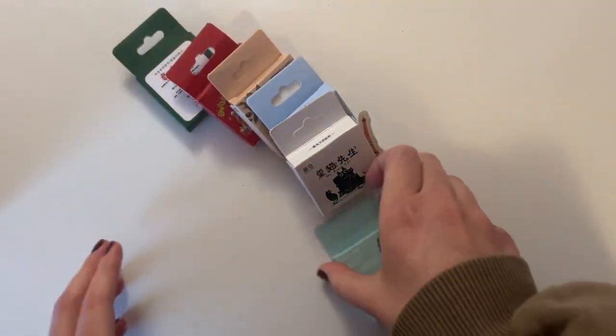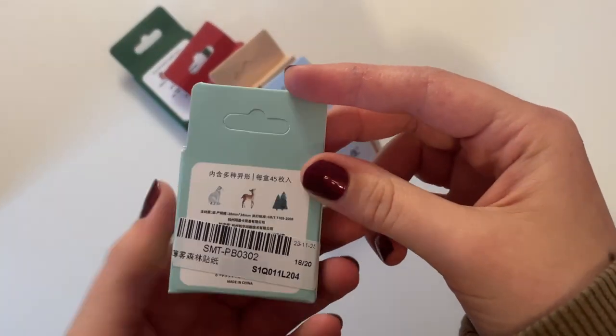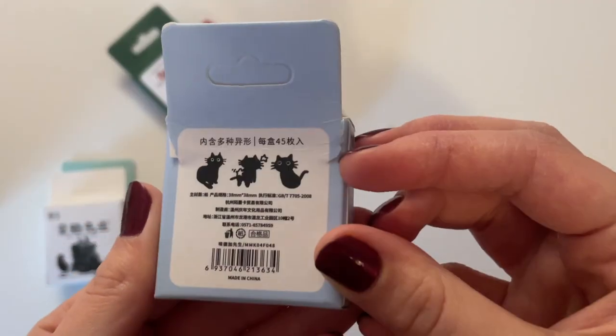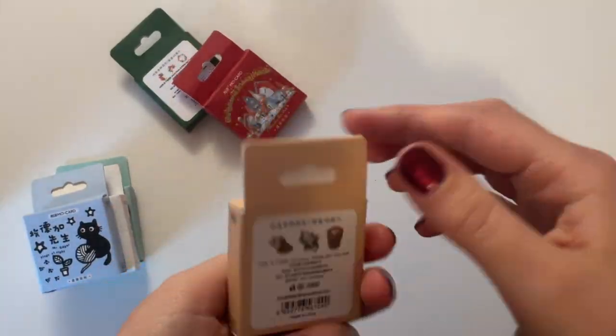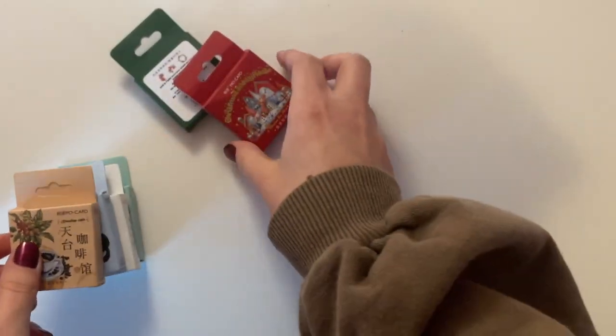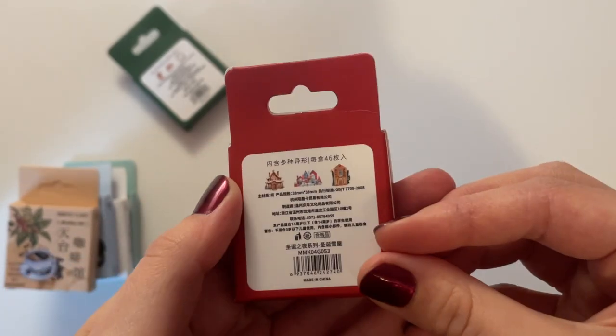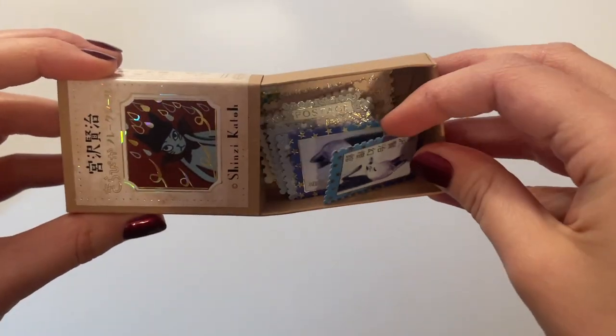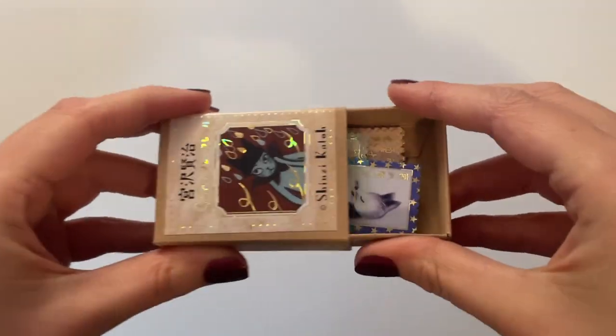The next ones that I have are these little sticker boxes. I didn't open these up on camera because they are just a mess to get back in the box, but I have some cute little black hats and some coffee ones, like a little cafe, and then two packs of Christmas styled ones, which you saw in my other video as well. And then I have these ones — the postage stamps — which you have seen almost every day.